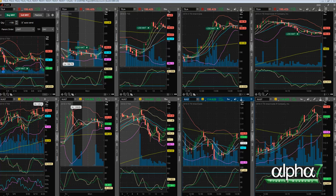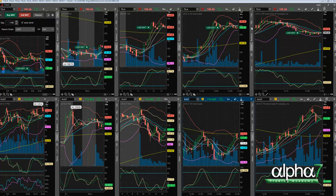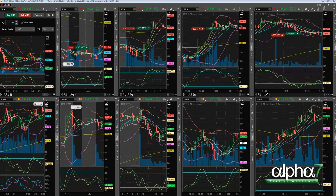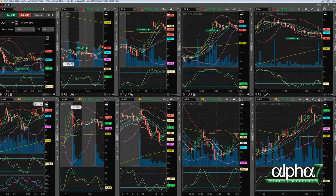I provided another entry at 195.32 — you can see I'm putting out an order for another 200 shares. We get filled at 195.27, and then I start covering right away, taking 50-cent gains.